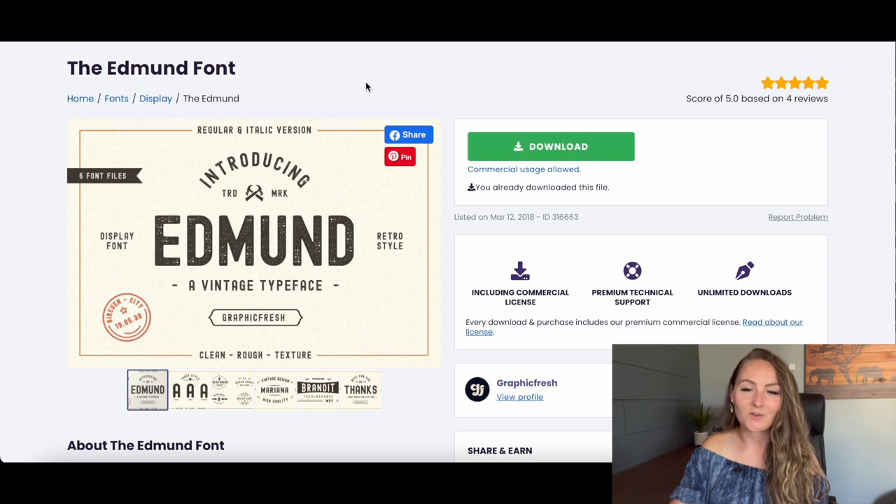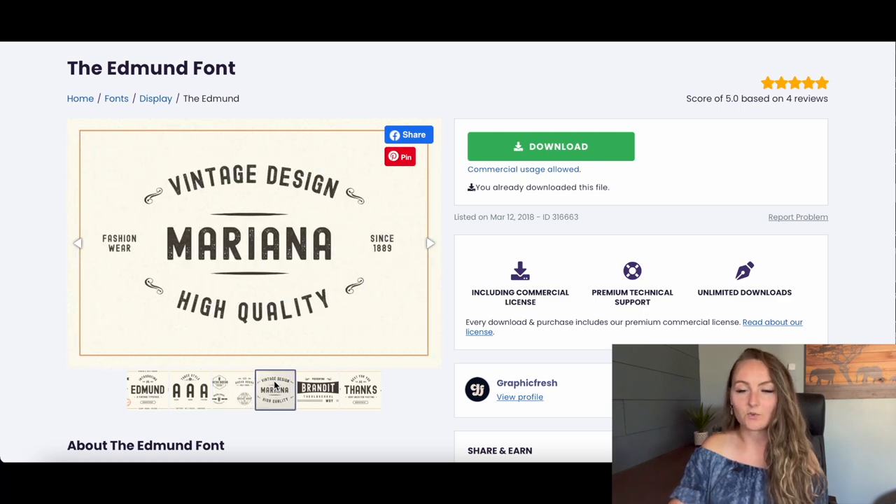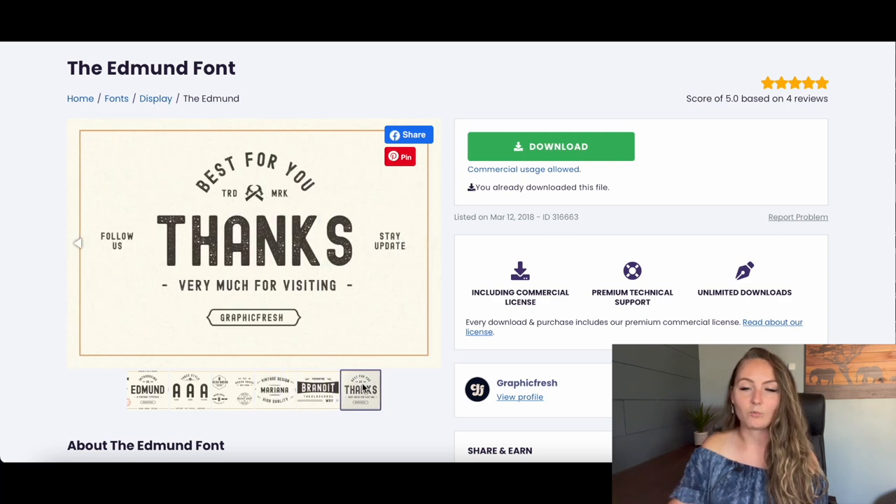The Edmund font is one of my favorite rustic fonts. It already has a distressed look, so you can make really cool, almost logo-looking designs with just text or small graphics. Designs like these sell really well — if you can make a t-shirt that almost looks like a logo, you'll get a lot more sales. I really recommend downloading the Edmund font if you're looking for a distressed style.